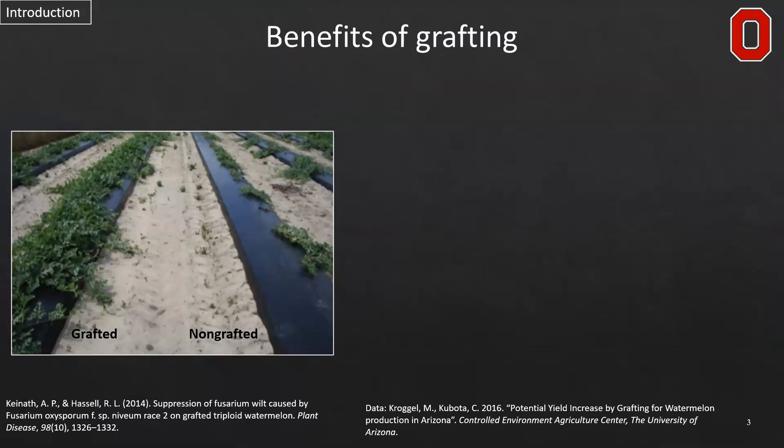Grafting is typically done to prevent soil-borne disease. We can see on the left a field infested with fusarium wilt. On the right is the non-grafted plant clearly performing poorly in this field affected by the disease. On the left is the grafted variety onto a resistant rootstock, in which the plant is exhibiting normal growth.